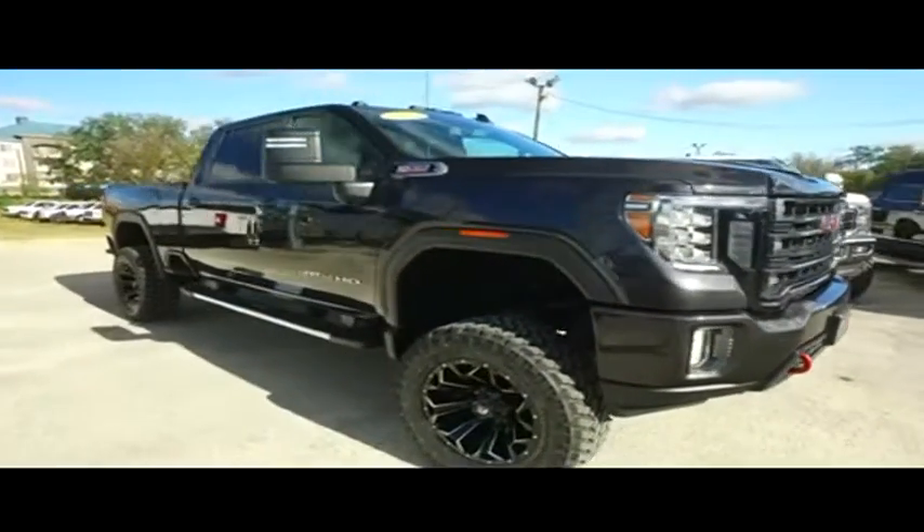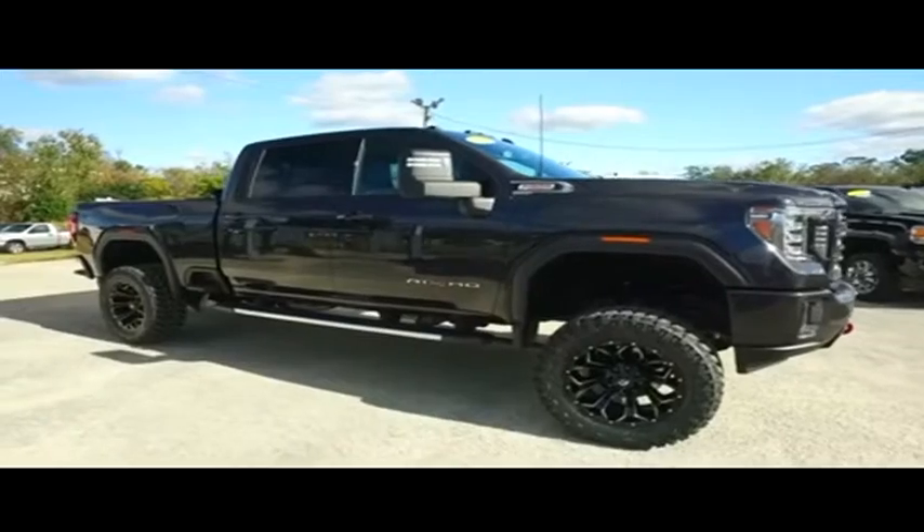Gibson Truck World — the best pre-owned, light-new trucks on the planet. Do not wait. Do not hesitate. Give us a call. These beautiful trucks will not last long.